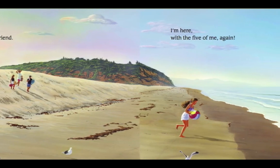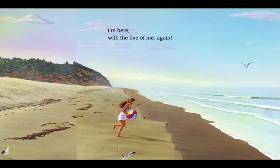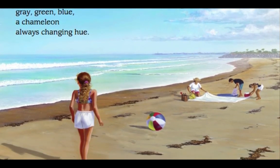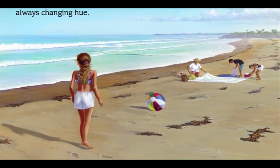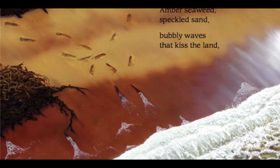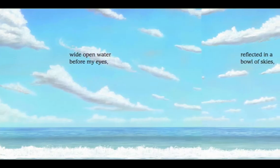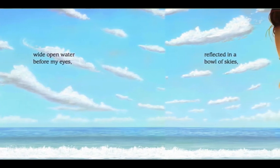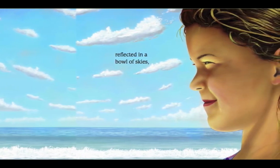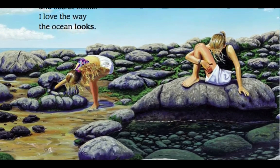Hello, Ocean, my old best friend. I'm here with the five of me again. I see the ocean, gray, green, blue. A chameleon, always changing you. Amber seaweed, speckled sand, bubbly waves that kiss the land. Wide open water before my eyes, reflected in a bowl of skies. Glistening tide pools and secret nooks. I love the way the ocean looks.